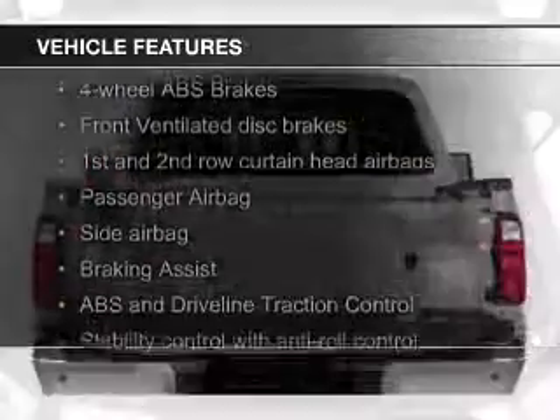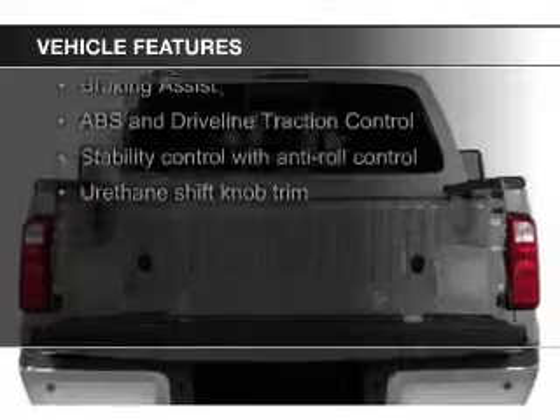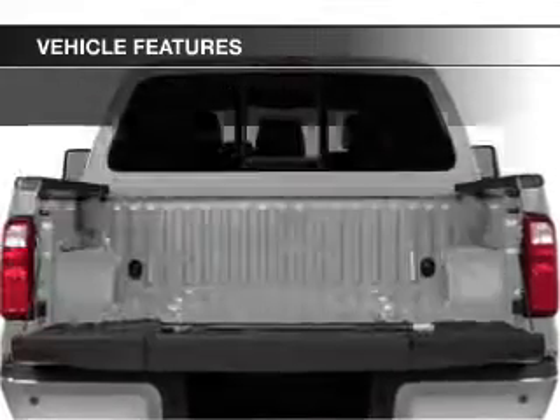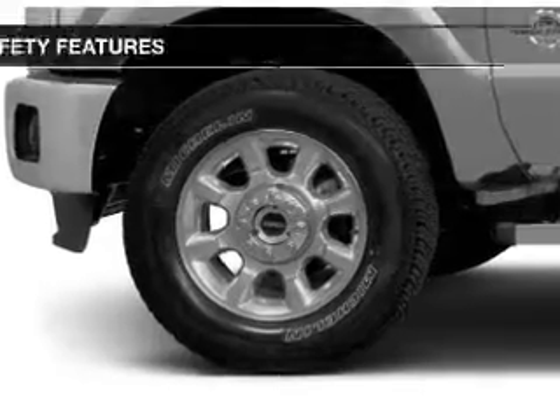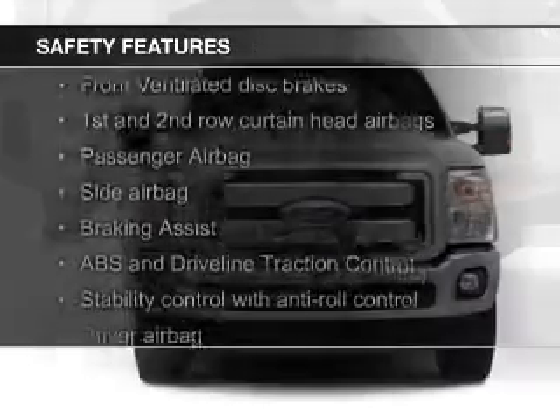The features include Sirius XM satellite radio, trailer hitch, a tilt and telescopic steering wheel, split rear seats, and power steering.